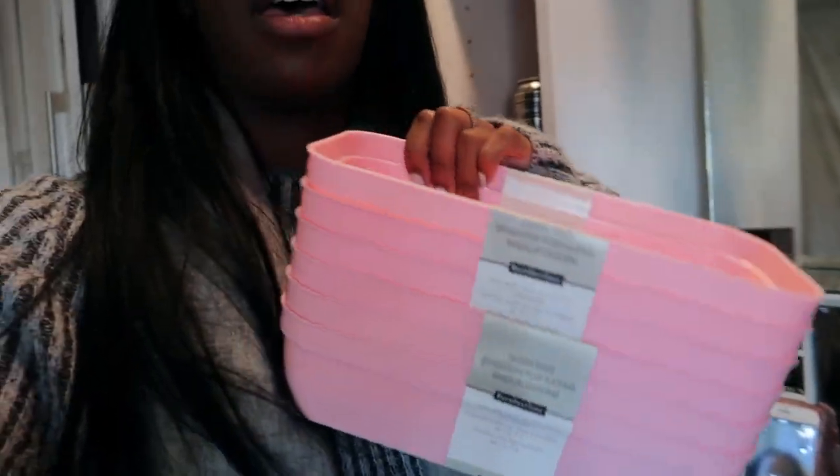So I went to Michael's and I wasn't even trying to go all over town to find acrylic drawer dividers, so I just picked up these little pink tub things. Super cute. They're like 40% off, so they're like three bucks each. I'm just going to put these in my drawer and you guys will probably see me in a timelapse in the next clip organizing everything. And then I'll be back to show you guys the full room.